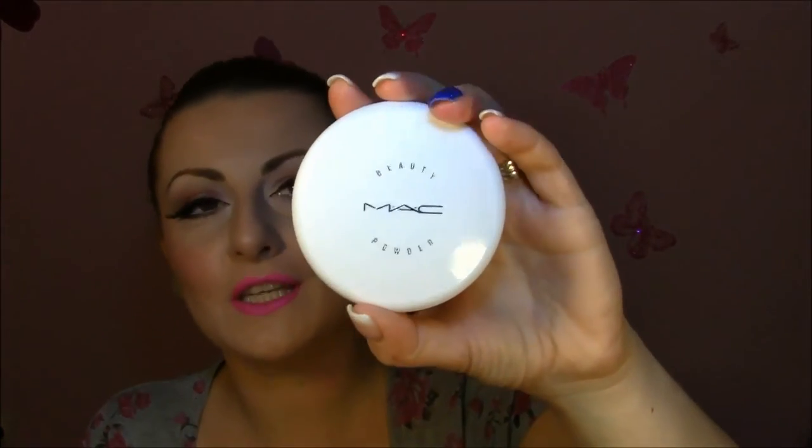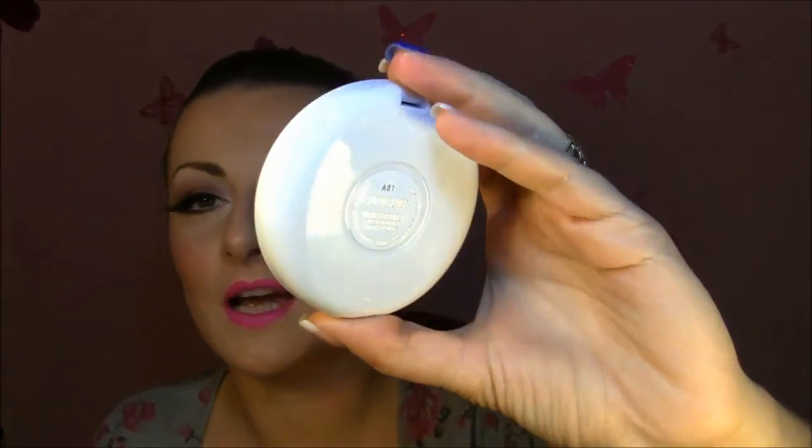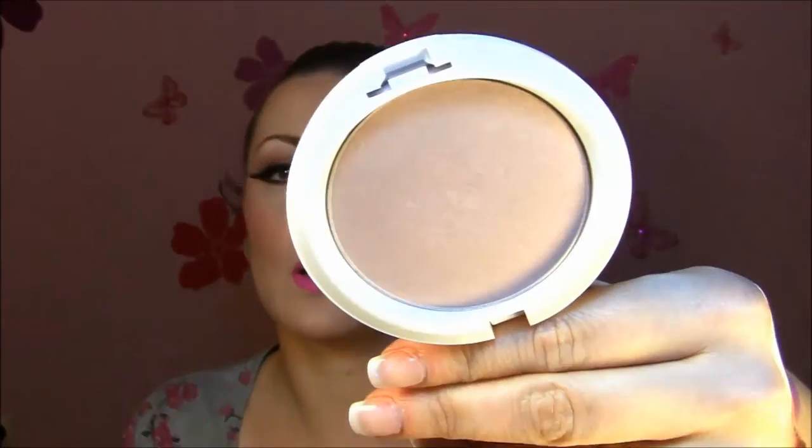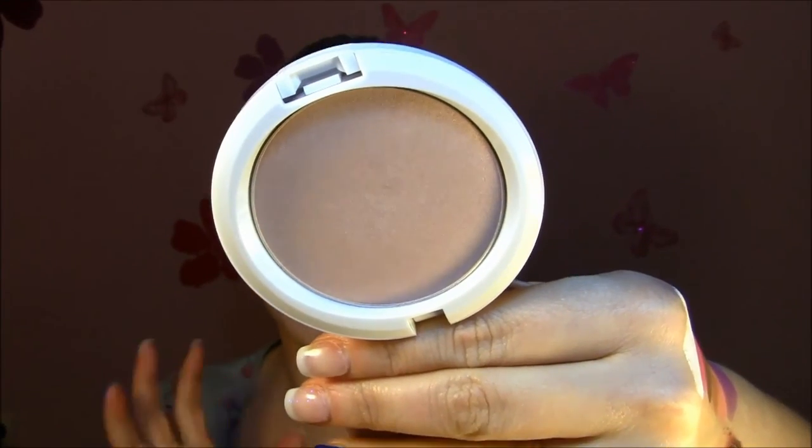I really like it and definitely this is going to be my favorite bronzer. I put it all over the face and a little bit more on the cheeks. The last product is this beauty powder from the winter collection — Snow Globe. The packaging is the most amazing I've seen. I love it — it's so elegant, white shiny plastic. The product is awesome. I already have two cheek products by MAC which are more golden; this one is more on the beige side but it's the most beautiful natural highlight ever. It gives the most natural glow.